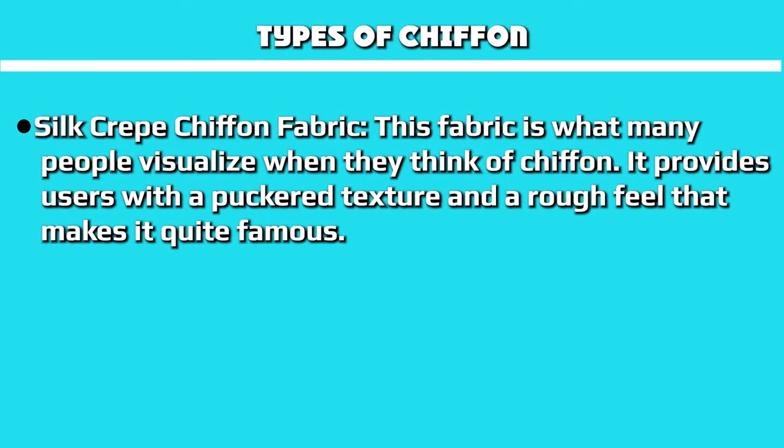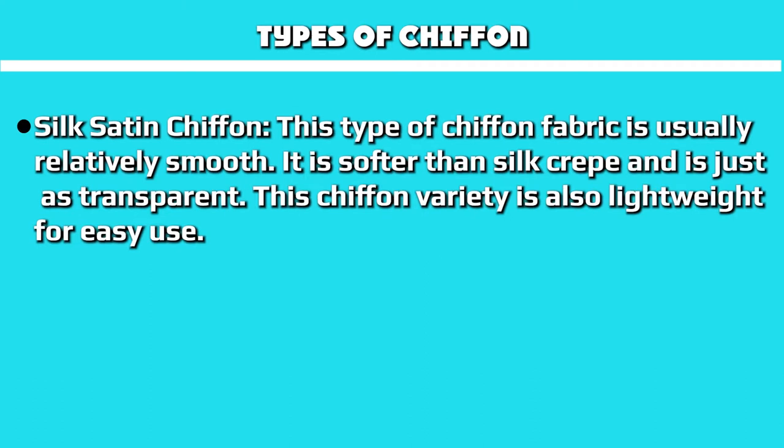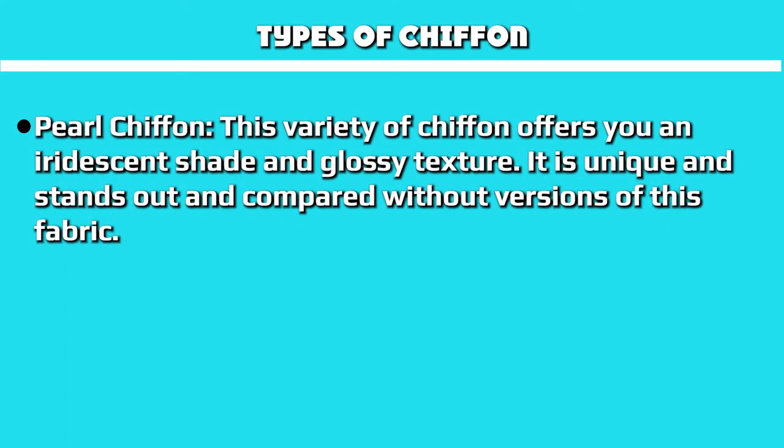Silk crepe chiffon fabric is what many people visualize when they think of chiffon. It provides a puckered texture and a rough feel that makes it quite famous. Silk satin chiffon is usually relatively smooth — it is softer than silk crepe and just as transparent, and is also lightweight for easy use. Pearl chiffon offers an iridescent sheen and glossy texture, making it unique and standing out compared to other versions of this fabric.